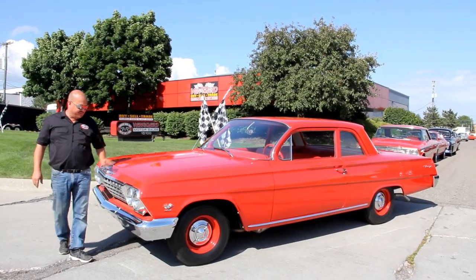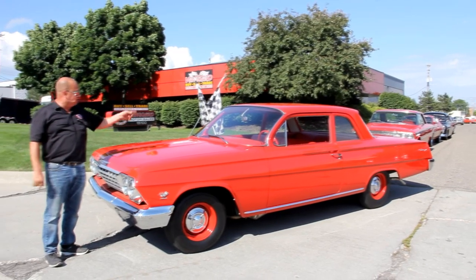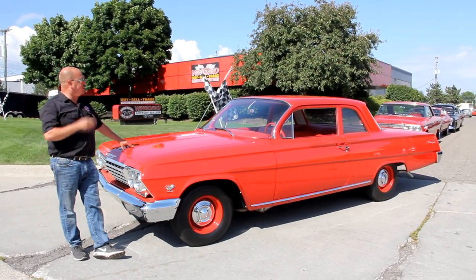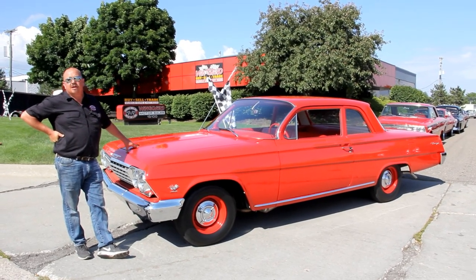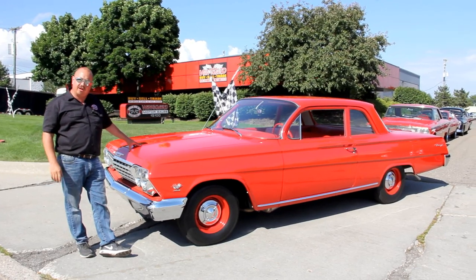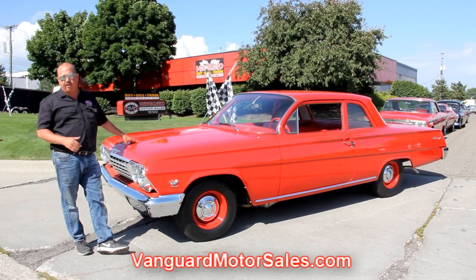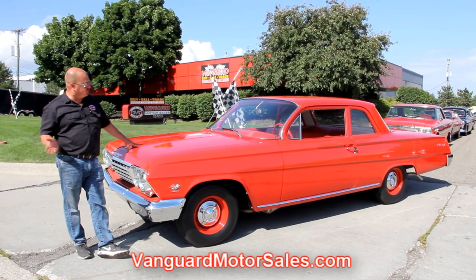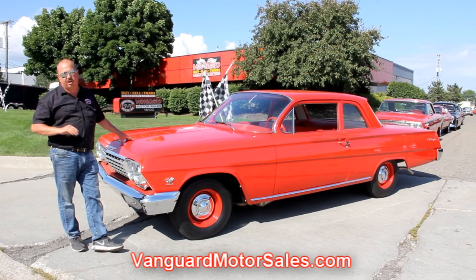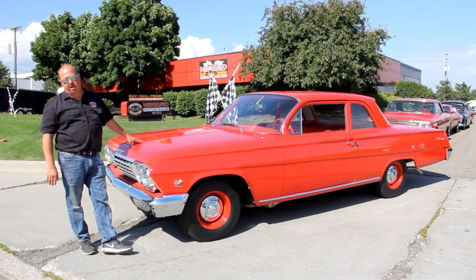We're out here with this '62 Biscayne now — 409 under the hood, four speed up front of the bench seat, red interior. This thing is ready to go. If you're catching us on YouTube and you want to see about a hundred pictures of the car, go to our website at VanguardMotorSales.com. We're going to put up pictures of the underneath side, under the hood, the interior, inside the trunk — we'll show you everything you need to see so you can make a good decision on your muscle car investment.